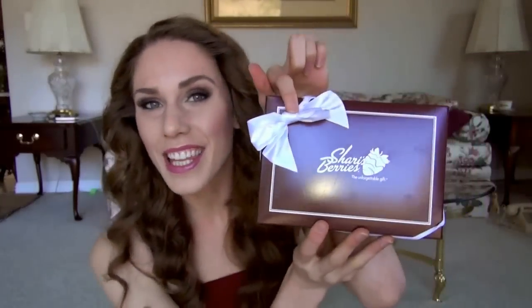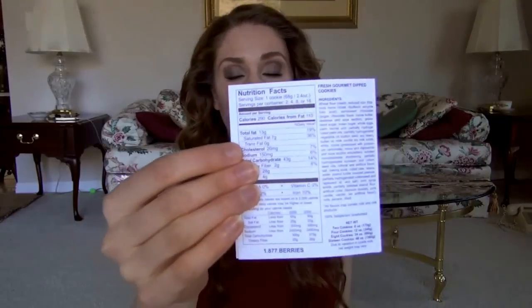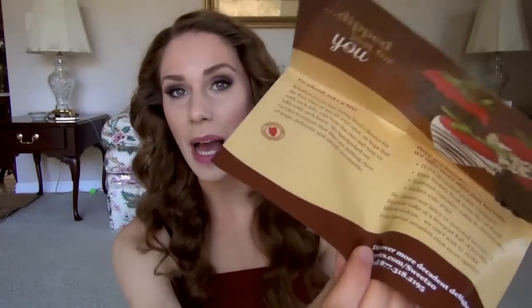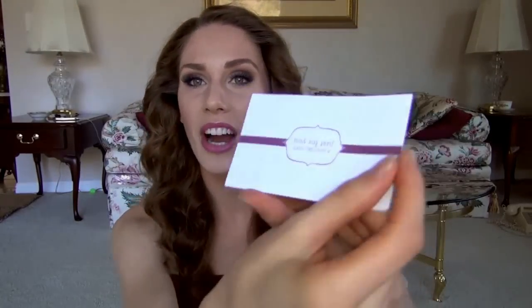You are getting chocolate-covered strawberries delivered in a freezer to your Valentine's door — is that not so cool? The box alone just blew my mind. It comes with a little bow and nutrition facts, which I don't recommend reading because they're probably really bad for you. One berry is 100 calories, which is actually not as bad considering these are decadent and dipped in chocolate. They also do red envelopes and flowers and other things, and it comes with a little to-and-from card.